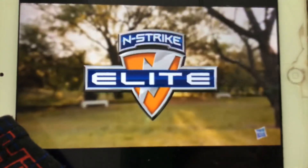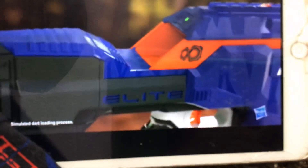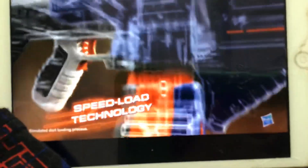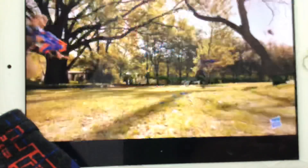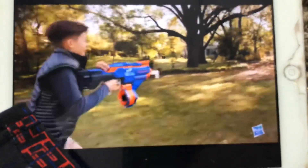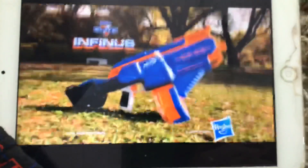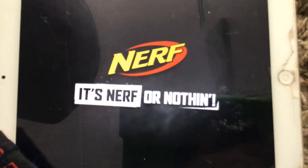Nerf Elite Infinite. This is Nerf Elite Infinite — the most technically advanced blaster from Nerf. Featuring speed load technology for easy loading and faster reloading on the run. With Infinite, the battle never stops. Nerf Infinite, featuring speed load technology. Batteries not included. It's Nerf or nothing.